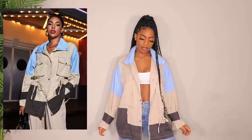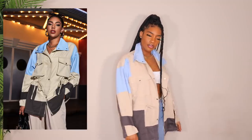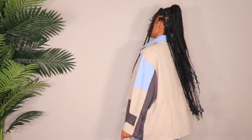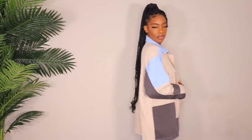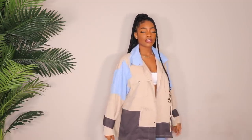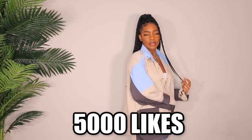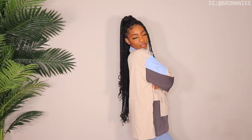Last but certainly not least is this really cute jacket that I thought was really unique and different. I love the colors. I got it in a size large. It has a drawstring at the waist so you can make it more fitted or keep it super baggy and oversized. The pop of baby blue is what got me. This is definitely one of my favorites and it's the last piece in today's video. Comment down below your favorite piece! Let's get this video to 5,000 likes, and if you want more Shein videos like this, let me know! I love you guys — see you in my next video!